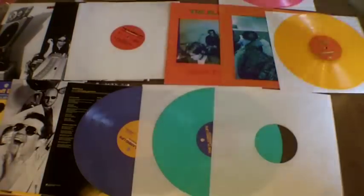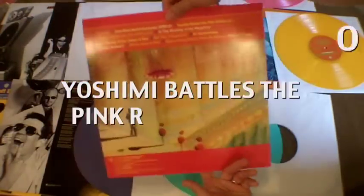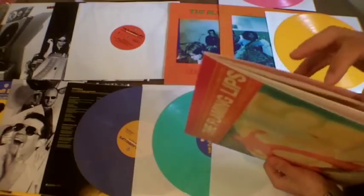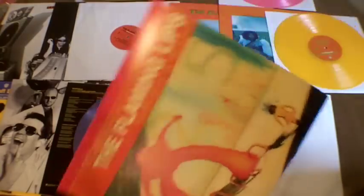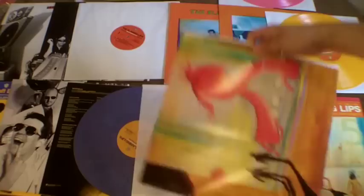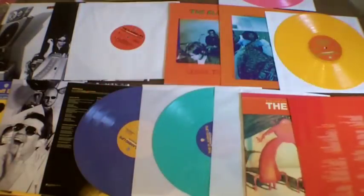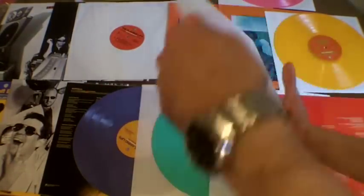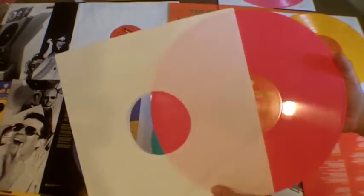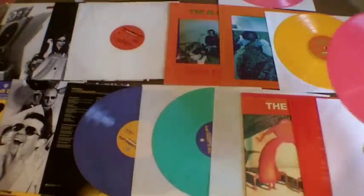And last but not least, we've got Yoshimi Battles the Pink Robots. This one also has a sleeve in it with lyrics. And the record is on kind of a pink — more of a hot pink than the other, cooler pink that was on Hit to Death in the Future Head.